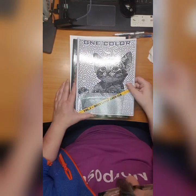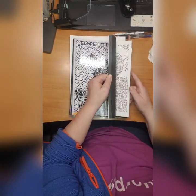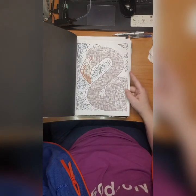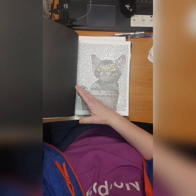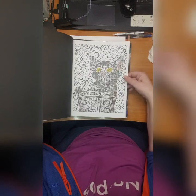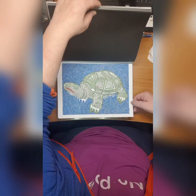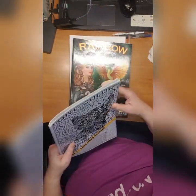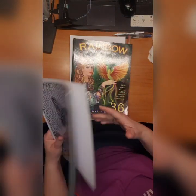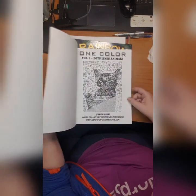Then we have One Color Dots Lines and Animals and I finished this book actually. I did this flamingo, the cat in the flower pot, and turtle - love the color on this one. So the book is finished! I think it's by Jennifer Rolling.